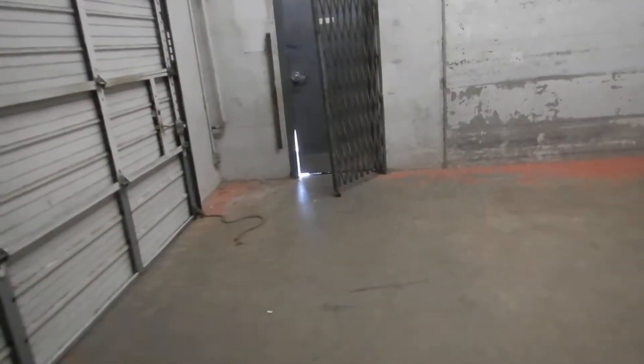Okay, this is the loading dock. Daylight through the door and everything.